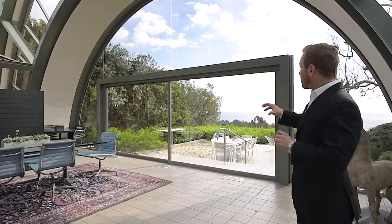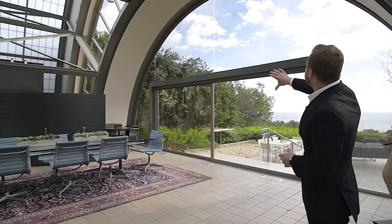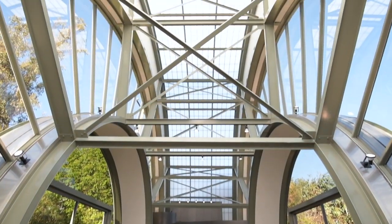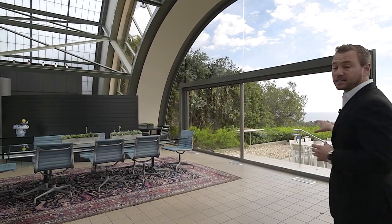What the architect did here was rather than picture frame the view with just the doors, he allowed the entire landscape to be taken in with these giant windows. It's something I've never seen before and it really gives that wow factor for entertaining.